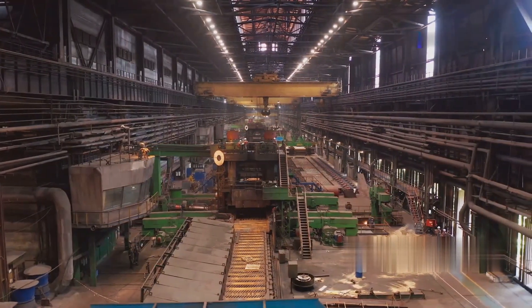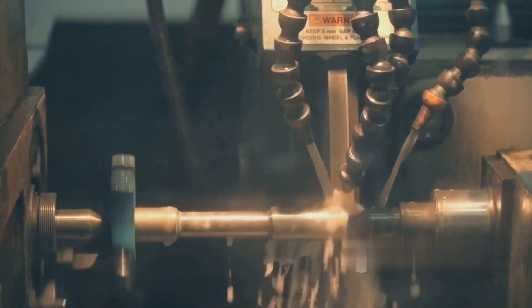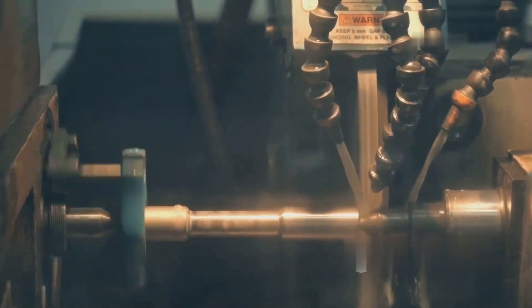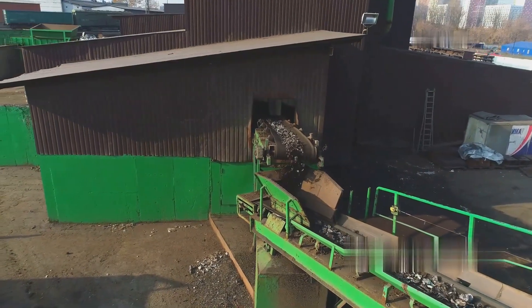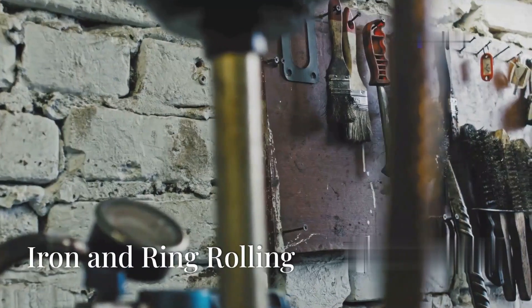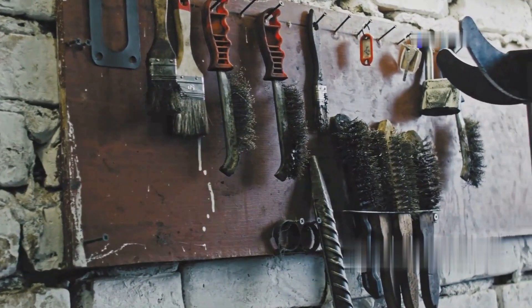Welcome to our journey through the fascinating world of manufacturing and recycling. Today we'll explore the intricate processes behind the creation of everyday items and how we can give new life to old materials. When you look around today, you'll notice that most things are made of iron.